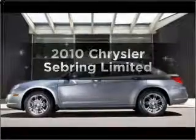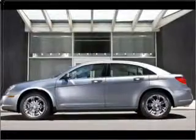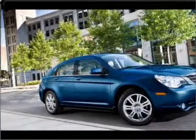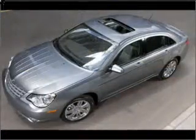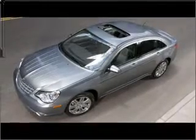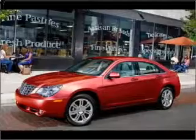Introducing the 2010 Chrysler Sebring — travel the roads in style and comfort in this great vehicle. With an efficient four-cylinder engine connected to a smooth shifting automatic transmission, premium wheels lend a distinctive appearance. You will appreciate the safety feature of anti-lock brakes.